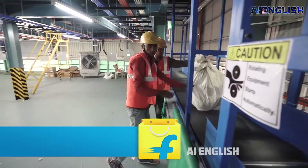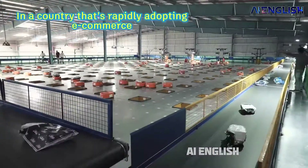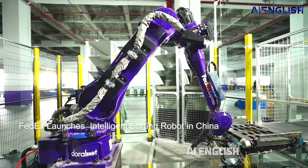In the past, it took at least 50 experienced workers to do the same job in the same time. The robots have helped the company save half the costs it typically required to use human workers.